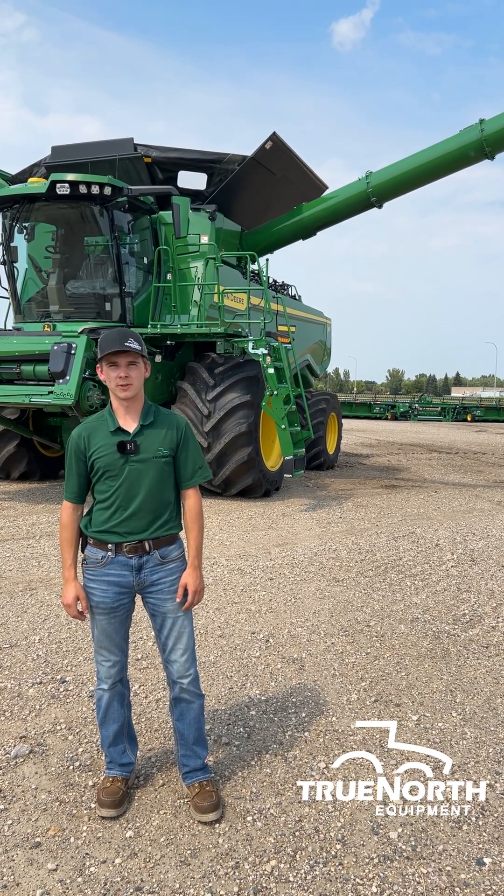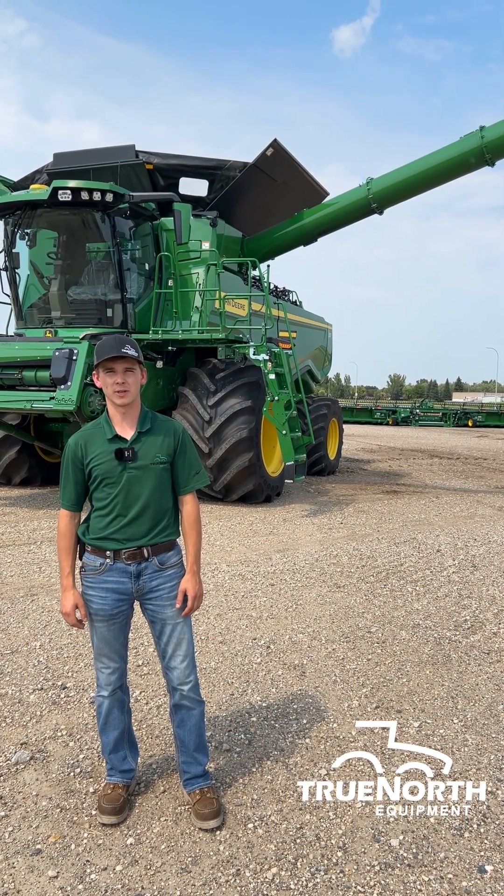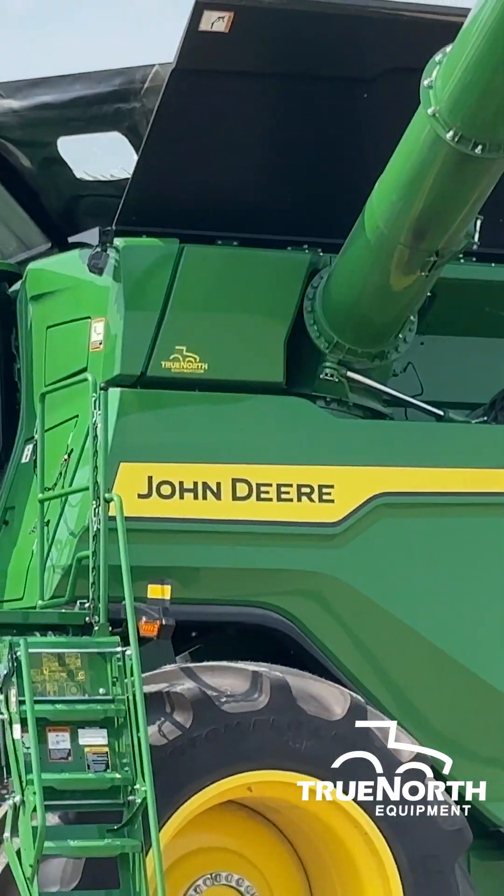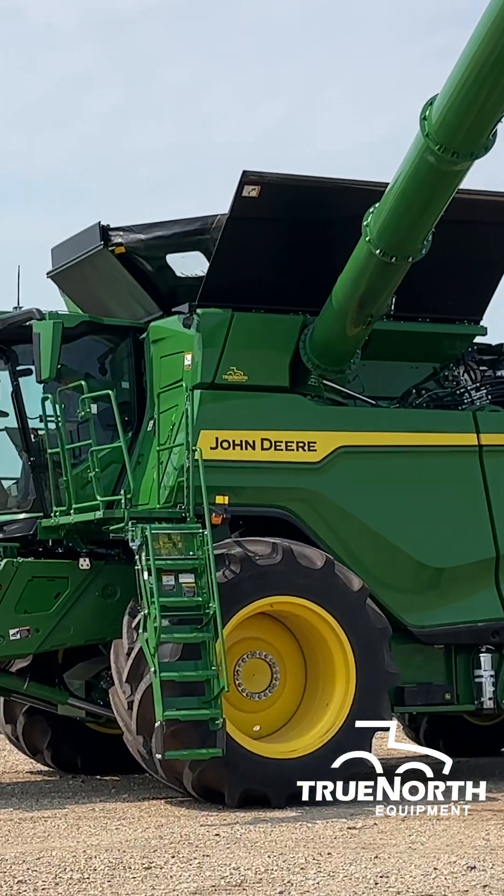Hi, my name is Joe Zahara from True North Equipment. Today we'll be talking about our 2025 X9-1100 with updated harvest technologies like predictive ground speed automation and harvest settings automation.